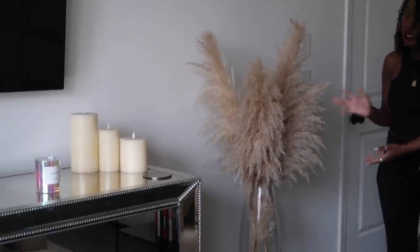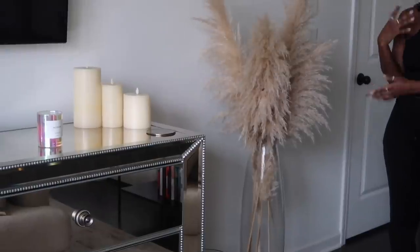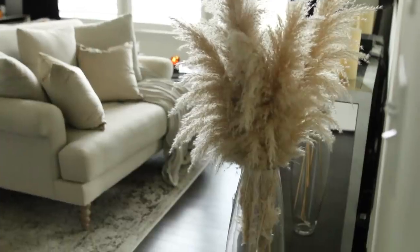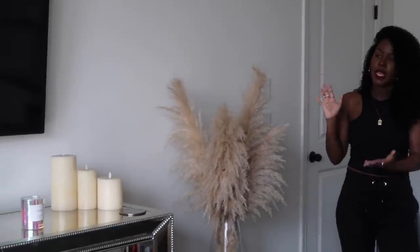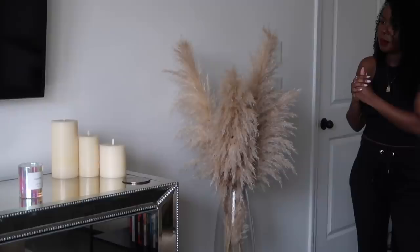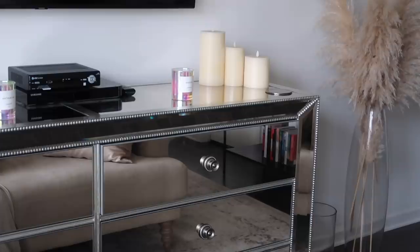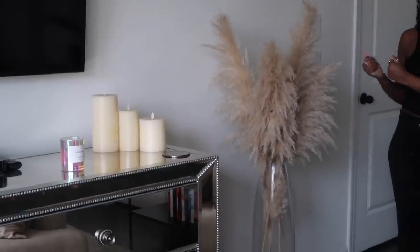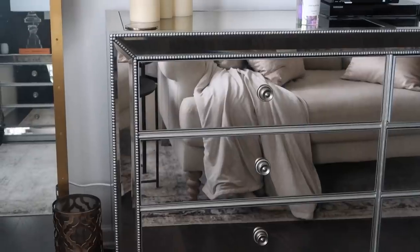I decided to add pampas grass in this vase because even though a green plant would add nice greenery, it didn't fit the vibe I was going for. Pampas grass feels more airy and peaceful — something about it is very calming to me. It works really well with my TV area because everything on that wall needs to look visually pleasing together. The pampas grass ties everything in nicely, and my full-length mirror on the other side complements it even more.